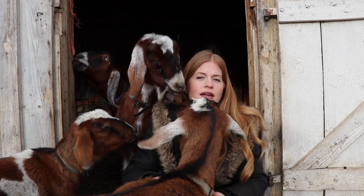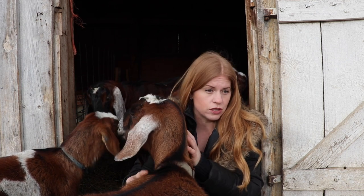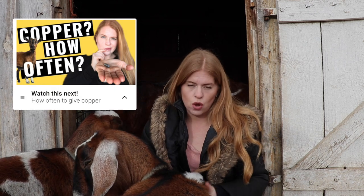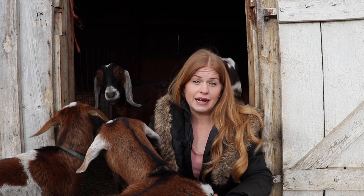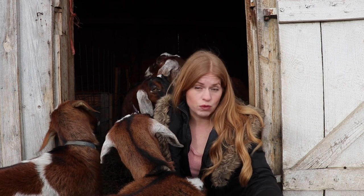And that goes with worms as well. You want to keep your goats healthy. You want to be giving them their copper if they're needing it. You want to keep them robust in their health so that they are able to keep the worms in their bodies in check. But when they do get wormy, you need to act.